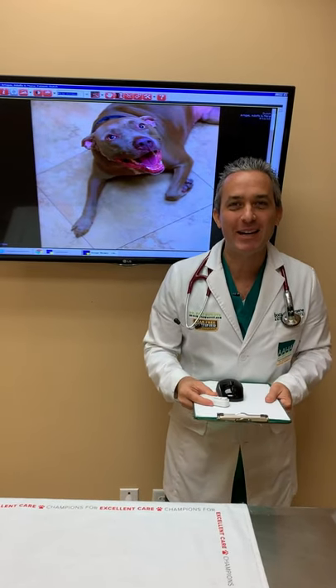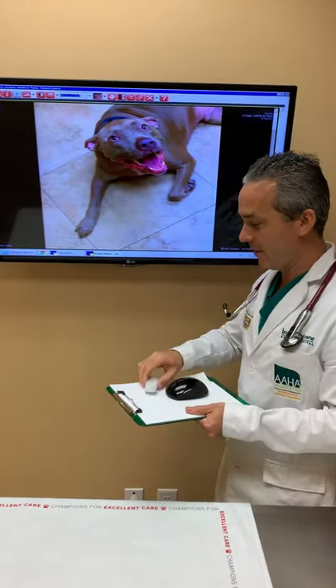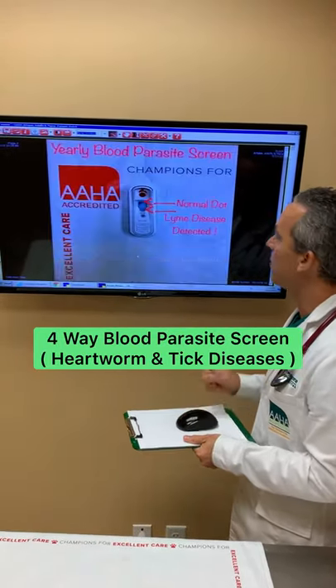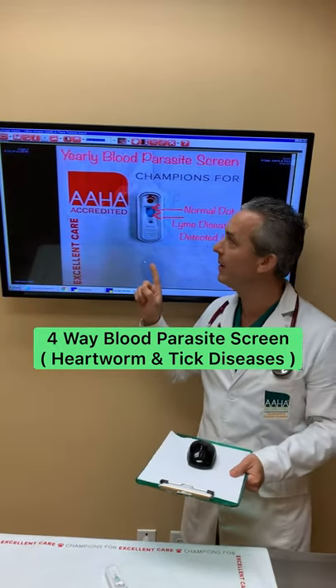Hi everyone, Dr. Mann from Boca Midtown Animal Hospital, and here is Dutch. He came in for a routine checkup and we did something called a four-way blood parasite screen, which is done once a year in dogs. Here is his test, and I wanted to show you what happened with his test.